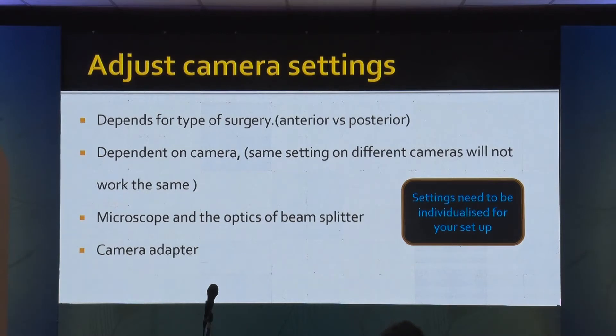If you have a Zeiss beam splitter, you will be able to shoot at a lesser ISO because the transmissibility of the light will be much better in a Zeiss compared to a locally made beam splitter. All these optics will interfere with your recording and your settings. What you need to do is spend some time, achieve the optimal setting for your setup, and once you have done that, you just need to do this — and that is the end of it.